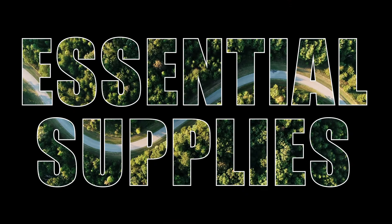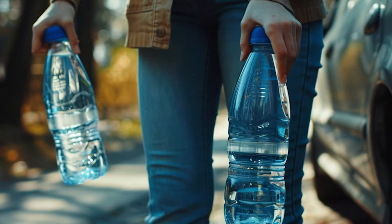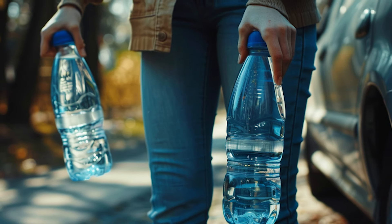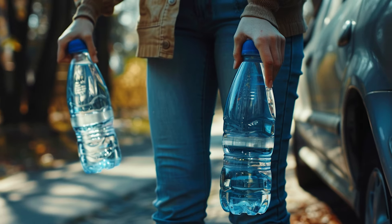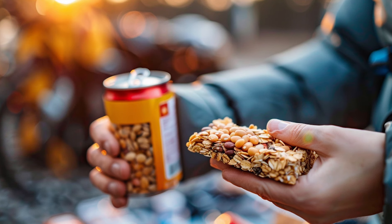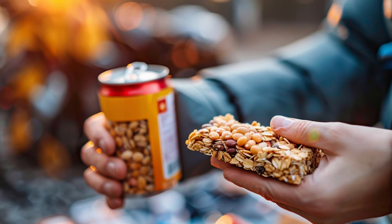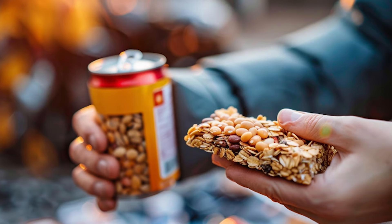Let's dive into the essential survival supplies that every car emergency kit should include. These items are the foundation of your preparedness and will help you navigate a wide range of emergency situations with confidence. First and foremost, water is critical — stash several bottles in your kit to ensure hydration if you're stranded for an extended period. Non-perishable food items are also essential; include items like granola bars, nuts, and canned goods that won't spoil quickly and provide necessary sustenance in an emergency.